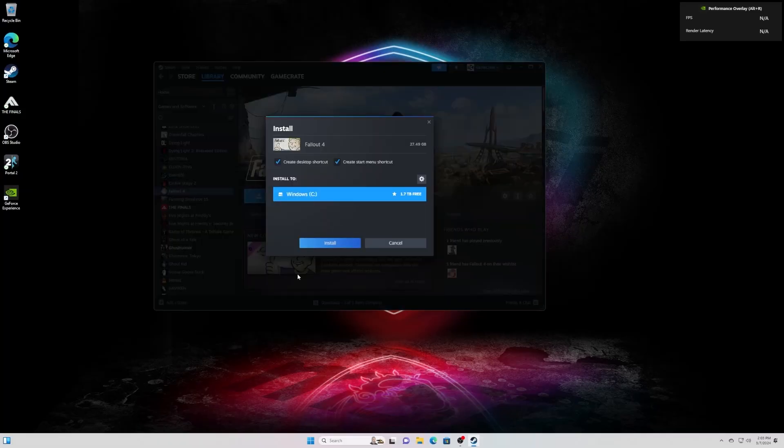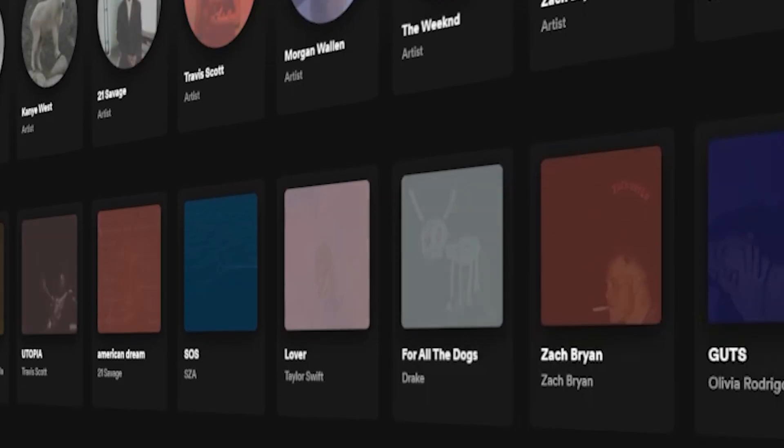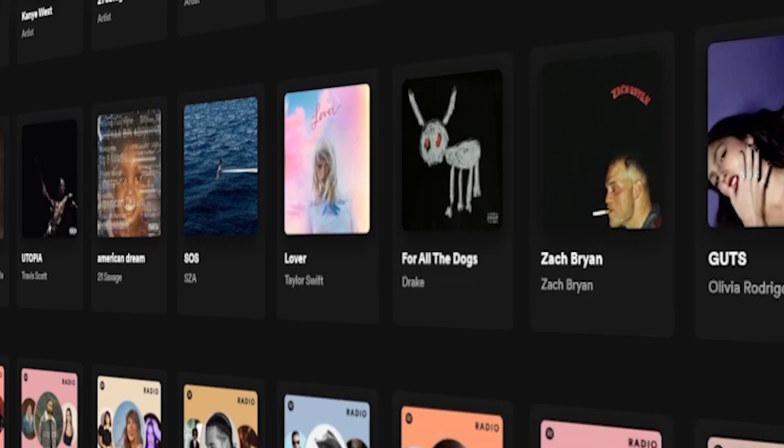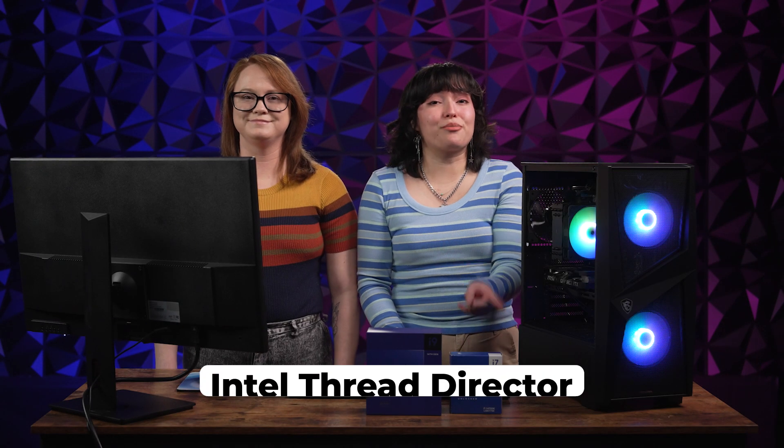We're going to download Fallout 4 and then see how many different tabs we can open up. Let's open up some tabs and see just exactly what we can do with this kind of processing power. Let's bring up YouTube, Spotify, Discord, and the old Space Jam website. This is all thanks to the Intel Thread Director.